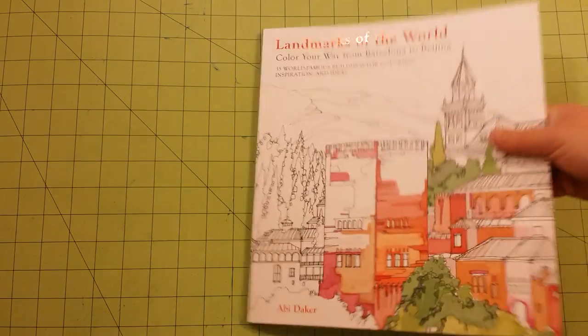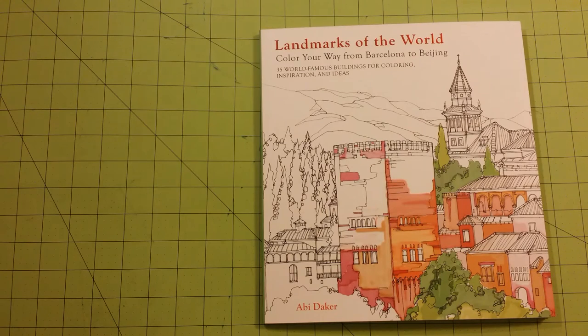The back of the book says: Color your way around the world with this creative coloring book, focusing on 35 iconic buildings. Landmarks of the World looks to some of the planet's most astounding architectural structures as a source of inspiration and contemplation. And that sounded very interesting to me, so I said, what the heck, let me get it.